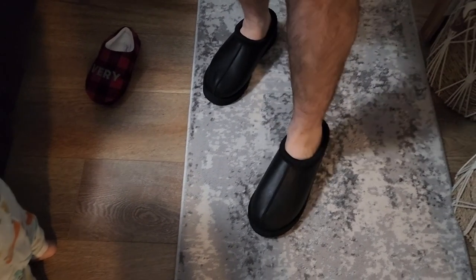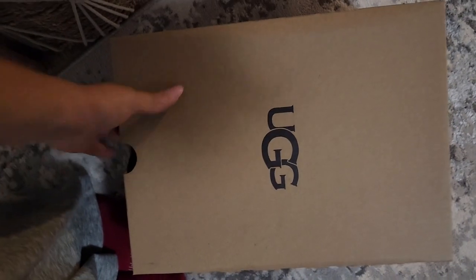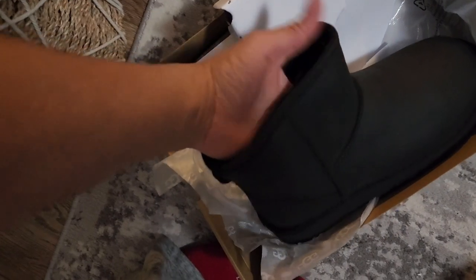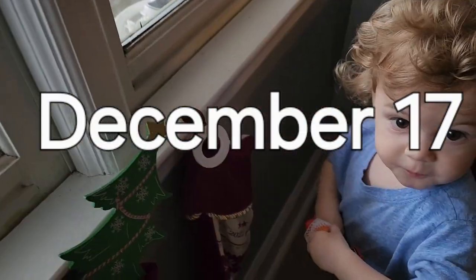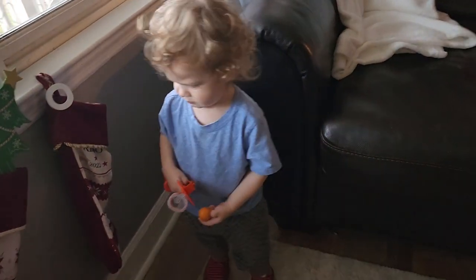He's unboxed his Uggs — look at that! How's your foot feel? My foot feels toasty. We have the second pair I ordered — they're the leather mini Uggs, I think that's what these are called. They are literally so cute. I got a size six and my foot is really loose in there, so definitely need to wear wool socks, but it's really cute.